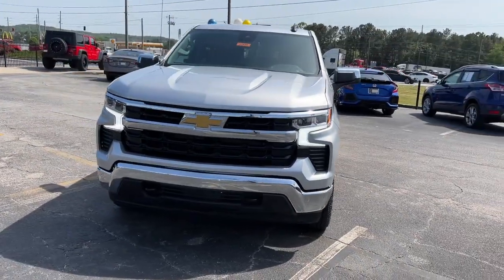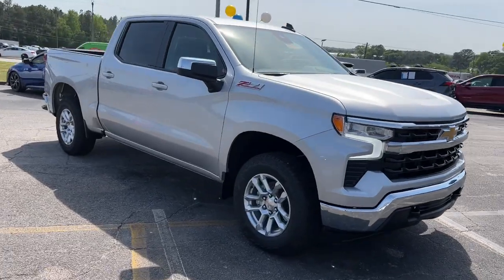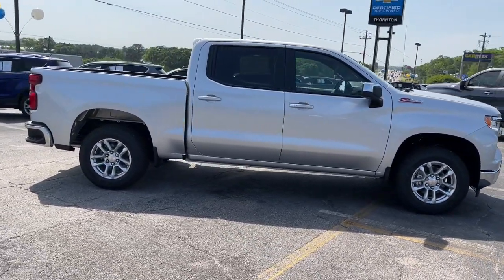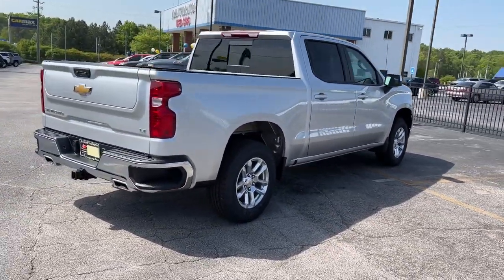Picture yourself in the 2022 Chevrolet Silverado 1500. The smooth-riding Silverado 1500 delivers rugged strength, a quiet and spacious cabin, agile handling, and technology that keeps you connected.